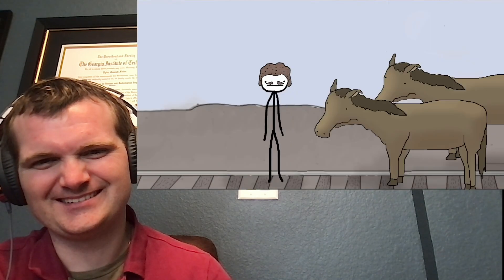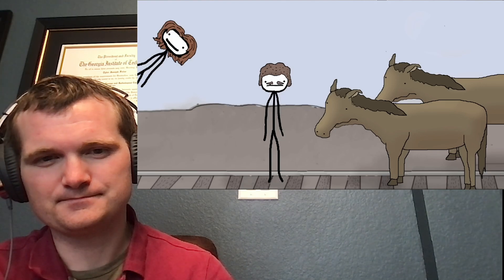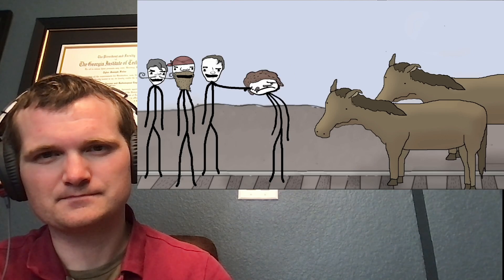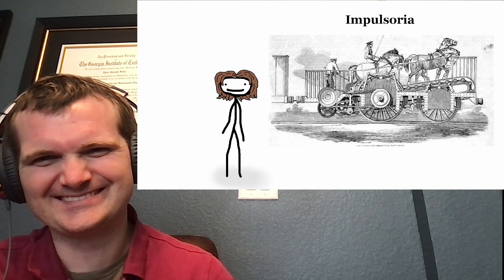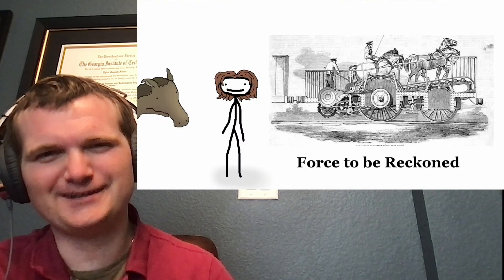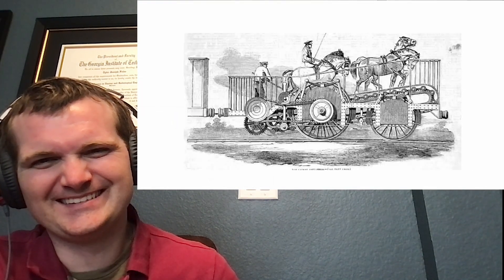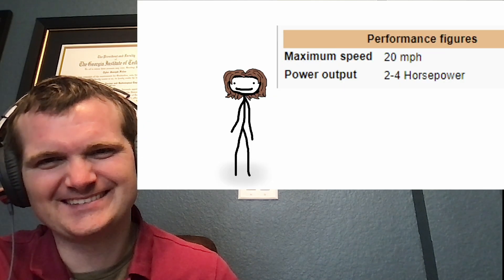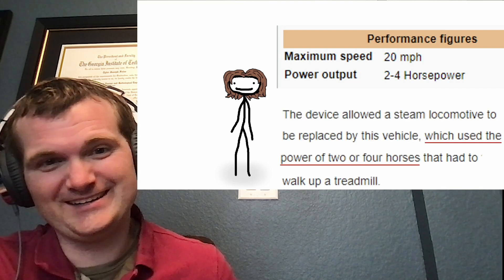1850 — steam is all the rage. You're in the transport business but all you can afford is a couple of horses. Sure they move things from point A to point B at a fraction of the cost, but your cool rail-riding friends called you a hack. Well, the Impulsoria uses an ingenious system of treadmills to turn that horse into a force to be reckoned with. It's expensive as hell to build, but just look at it. This machine is recorded as having a maximum output of two to four horsepower — which sounds about right for two to four horses.